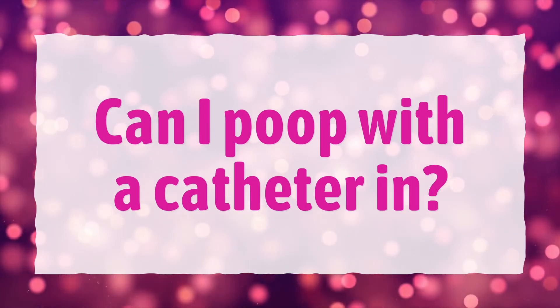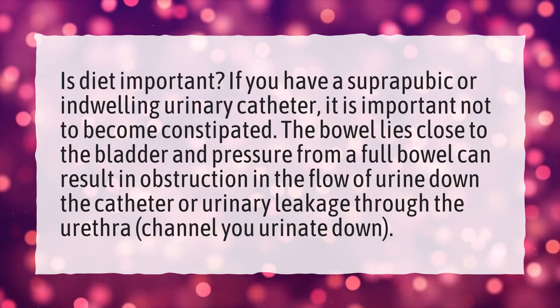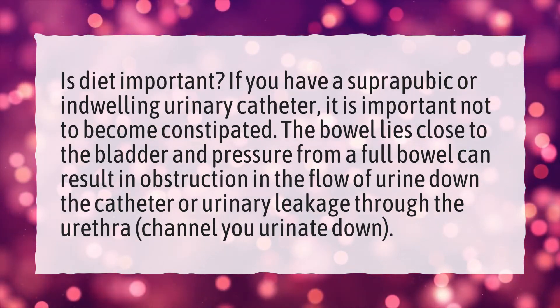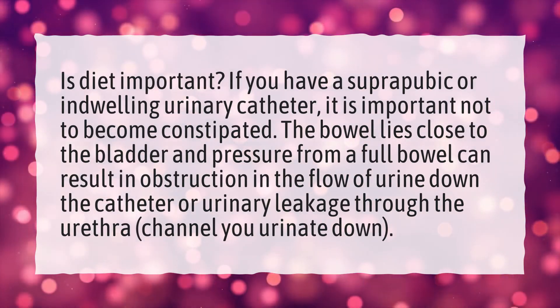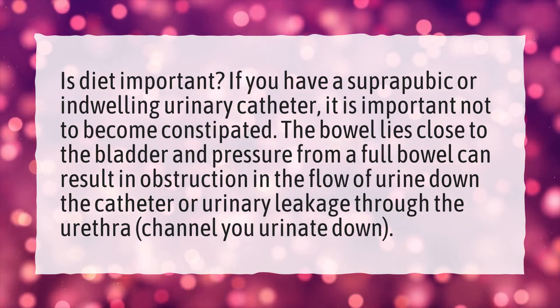Can I poop with a catheter in? Is diet important? If you have a suprapubic or indwelling urinary catheter, it is important not to become constipated. The bowel lies close to the bladder and pressure from a full bowel can result in obstruction in the flow of urine down the catheter, or urinary leakage through the urethra — the channel you urinate down.